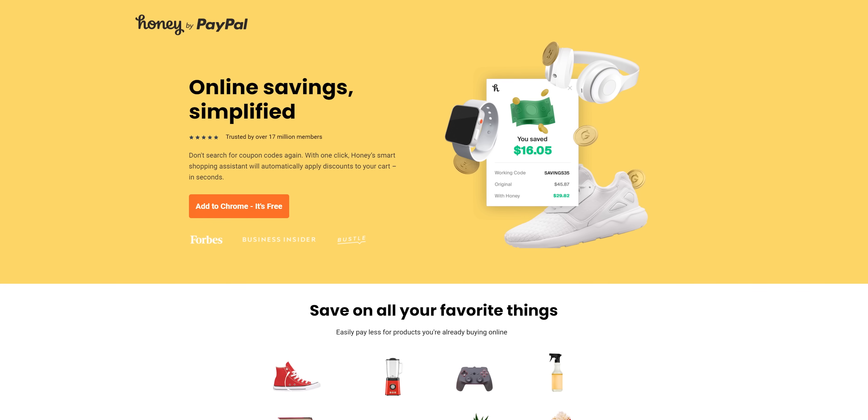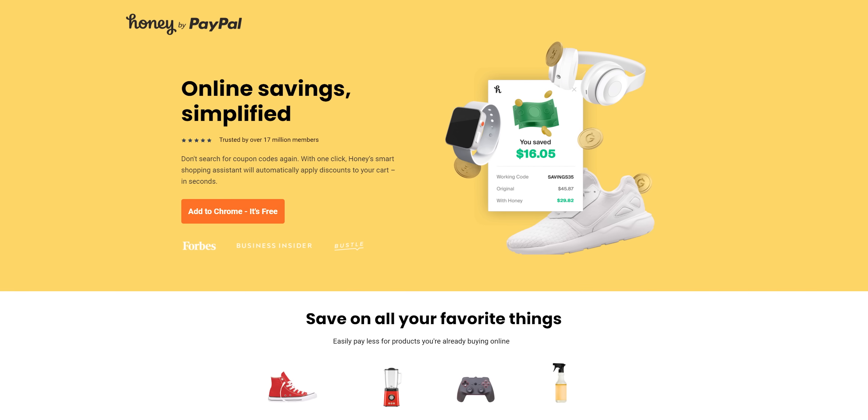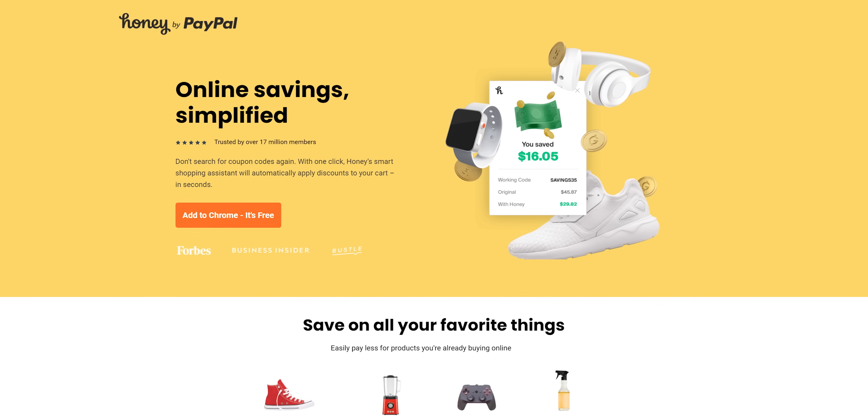Just like our sponsor. Honey is the free-to-use browser extension that helps you find some of the best promo codes on over 30,000 sites. Get it today at joinhoney.com/LTT.